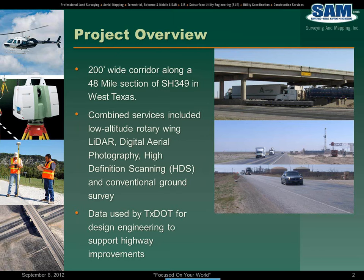This project was comprised of both LiDAR — low altitude LiDAR from helicopter — digital aerophotography that was also captured at the same time, and then we did some HDS scanning. You'll see a bridge overpass there as one of the overhead features that's obscured from the aerial perspective, and then of course a conventional ground survey that was both control and ground truthing for the LiDAR data. Ultimately this data was used by TxDOT to support engineering design for highway improvements.